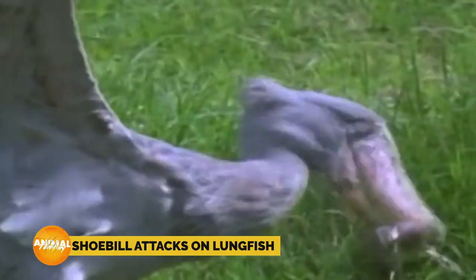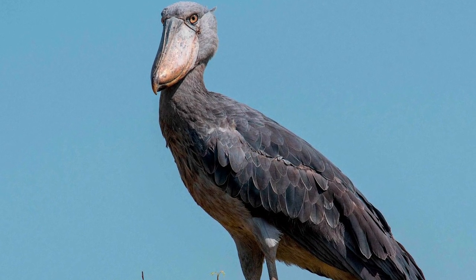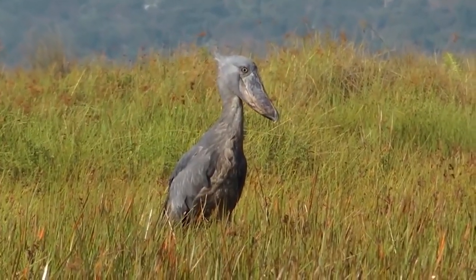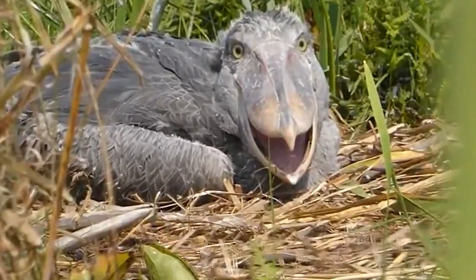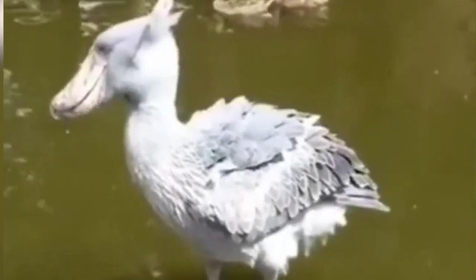When it comes to shoebill attacks on lungfish, if any animal has the patience to wait out a drought, it's the formidable shoebill. Despite its large size and distinct appearance, the shoebill is an expert at blending into its surroundings. Its gray and green color palette allows it to disappear seamlessly into the marshy backdrop.